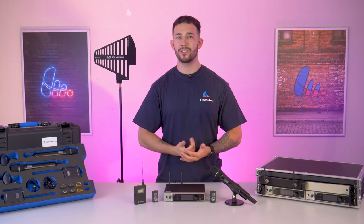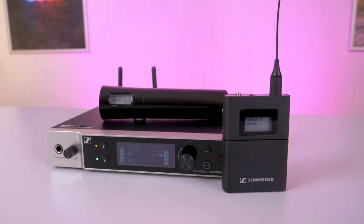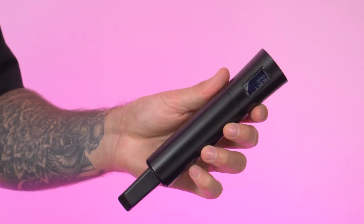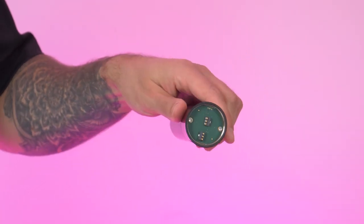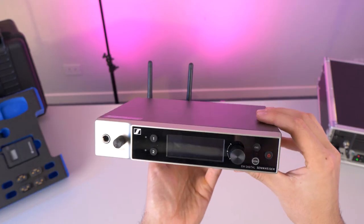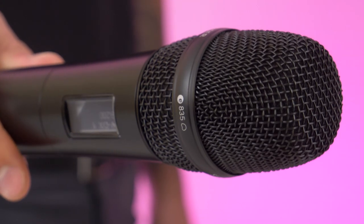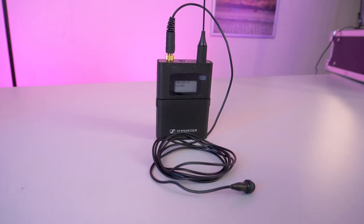But which full systems are actually available? Firstly, there's the SK SKMS base set, which includes a receiver, a body pack, plus a handheld transmitter excluding the capsule. Next is the MKE2835S set, which includes a receiver, a body pack, plus a handheld transmitter with the addition of the MMD835 capsule and an MKE2 lapel mic.